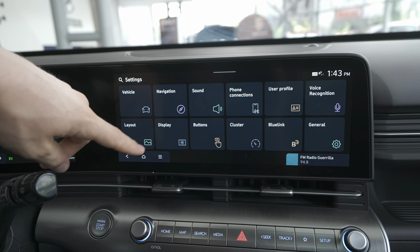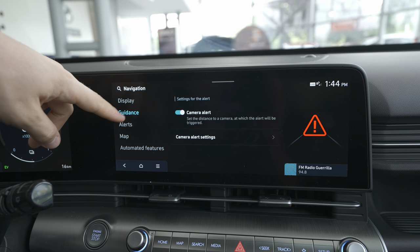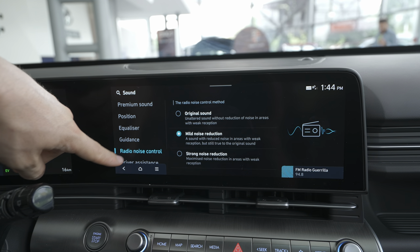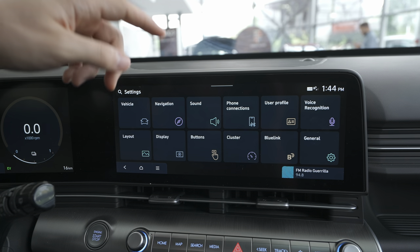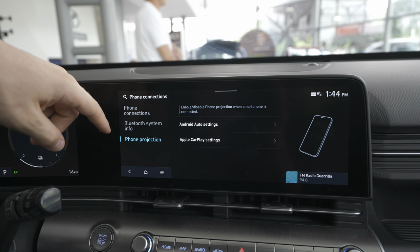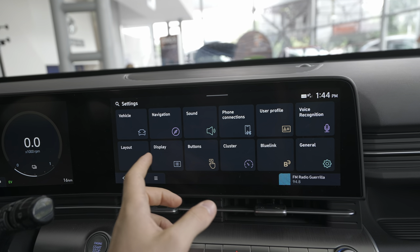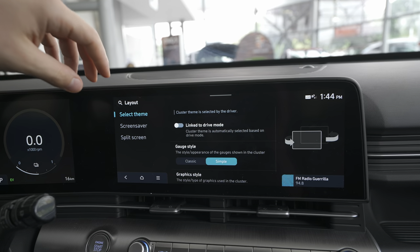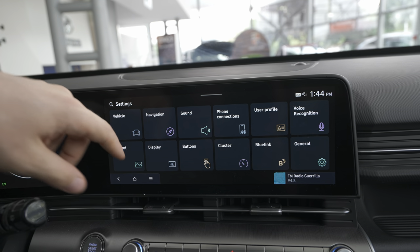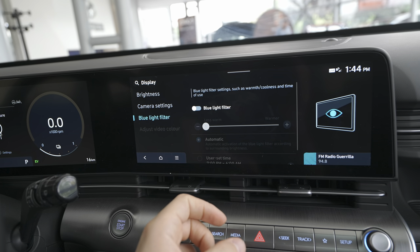Navigation settings let you choose different map options. Sound settings include position, equalizer, guidance, radio, driver assistance, and connected device. Phone connections: Bluetooth settings and phone projection — you have to use a cable for Apple CarPlay and Android Auto. In the Layout settings you can change the theme and screensaver. Display settings: brightness, camera settings, and a blue light filter to protect your eyes.